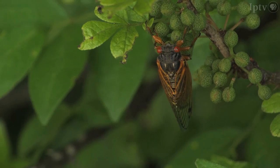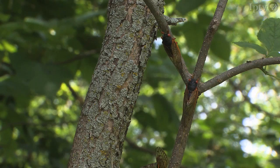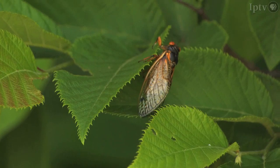Since the periodical cicadas only come around every 17 years, you can look at them two different ways. If you like them, get out and look, listen, and enjoy them while you can. Or, if they annoy you, take comfort in knowing that they'll soon be gone and won't be seen or heard for another 17 years.